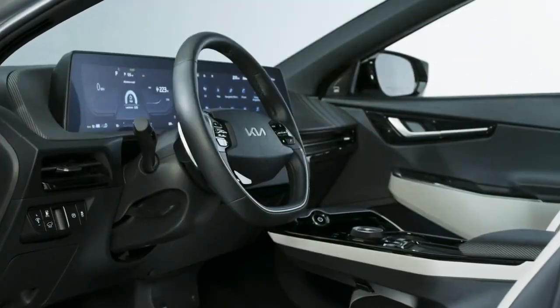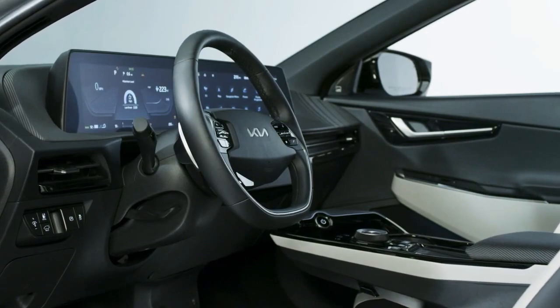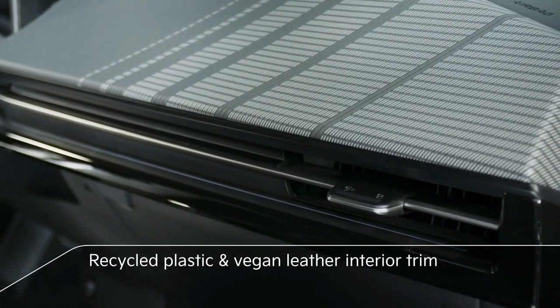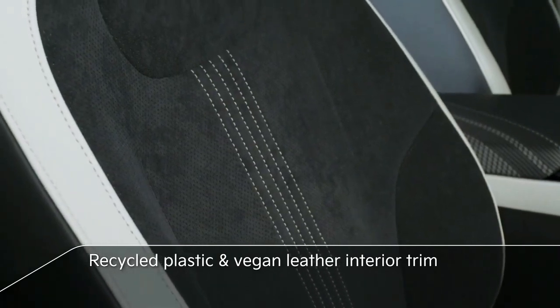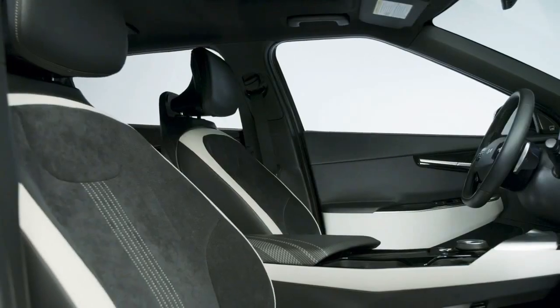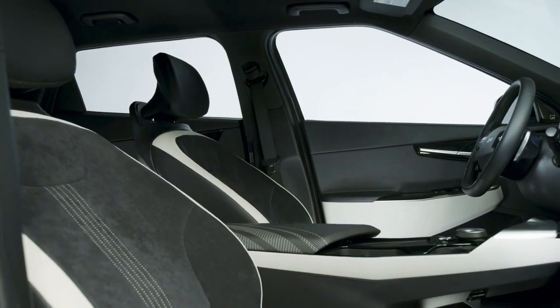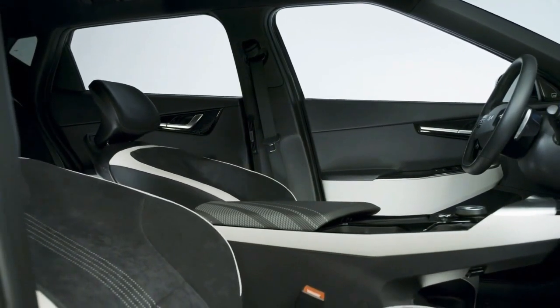Inside, the EV6 is a spacious driver-oriented environment clad in sustainable materials. Recycled plastic is used throughout, and some seat variants use 100% vegan leather. The thin front seats are framed with ultralight gigasteel for maximum knee room for second-row passengers. As an added bonus, the seats recline all the way back in case you need a power nap while you're powering up your EV6.